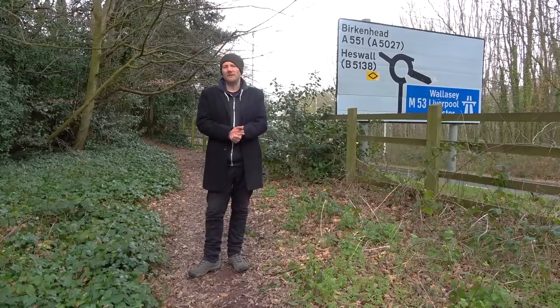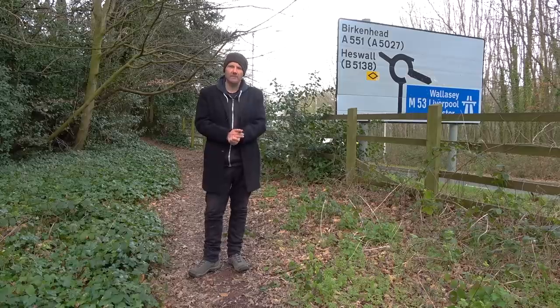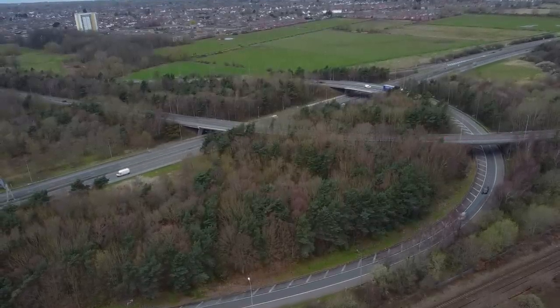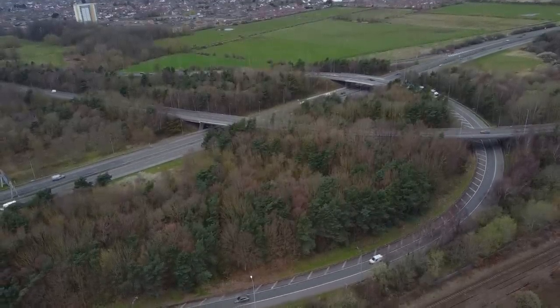No doubt at this point you're expecting me to say that the spur road from junction 2 is the result of a cancelled motorway project and a waste of money, but no — it's just a waste of money. I can't find any solid plans or evidence to suggest that the motorway was going to continue from junction 2A to anywhere, so it's all a bit of a mystery.